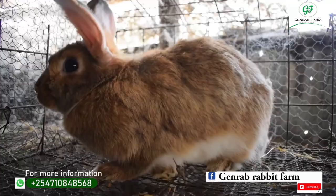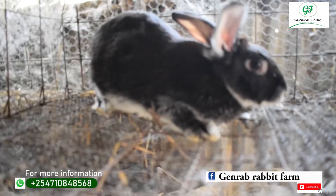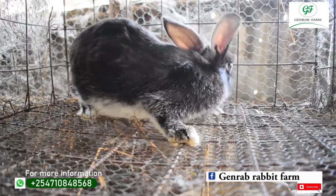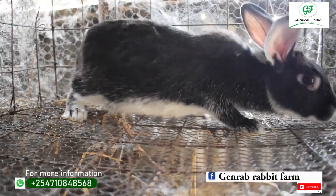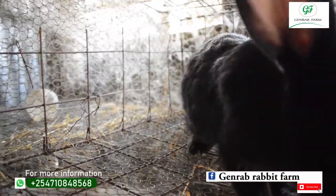The sixth breed is Palomino, which is all brown in color, as you can see in the picture. We also have Silver Marten, which is good for meat production — it's black but has a silvery sheen. We also have Havana, which is all black in color and one of the best breeds for meat production.